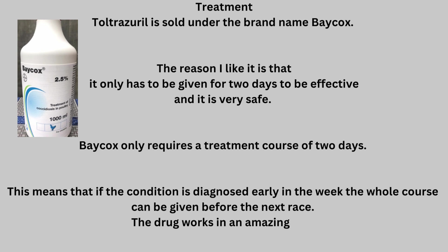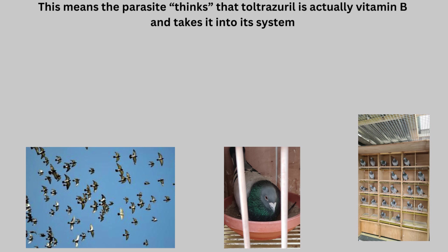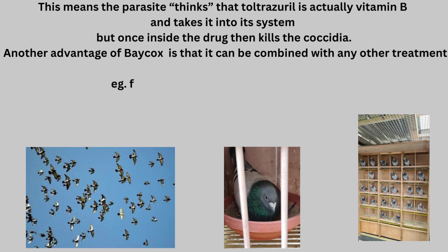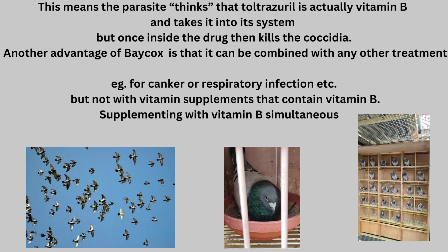The drug works in an amazing way. It substitutes for vitamin B, meaning the parasite thinks that toltrazuril is actually vitamin B and takes it into its system, but once inside, the drug kills the Coccidia. Another advantage of Baycox is that it can be combined with any other treatment, e.g. for canker or respiratory infection, but not with vitamin supplements that contain vitamin B, as supplementing with vitamin B simultaneously overrides the effect of the drug.